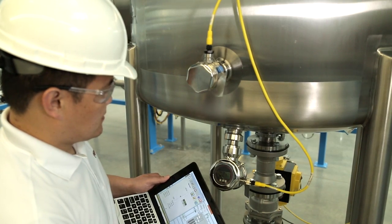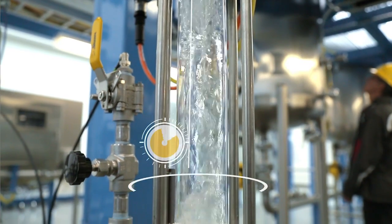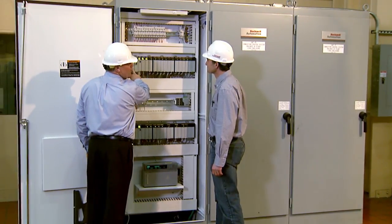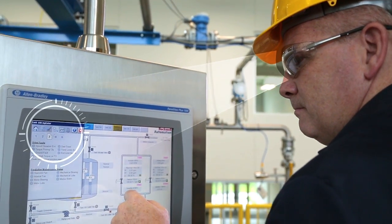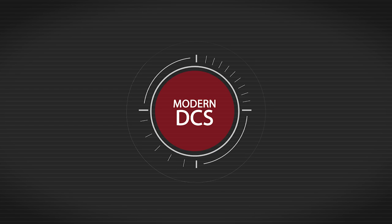When the difference between losing money and making a profit is measured in milliseconds, the best way to truly drive efficiency and reduce costs is to integrate your automation operations. And to do that, you need a modern DCS.